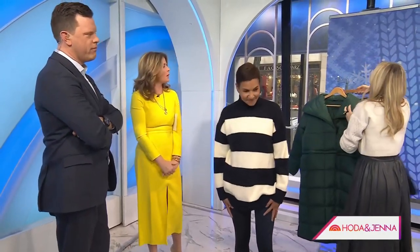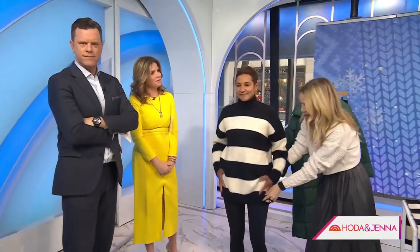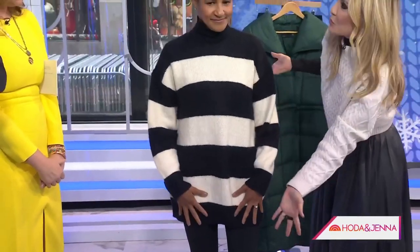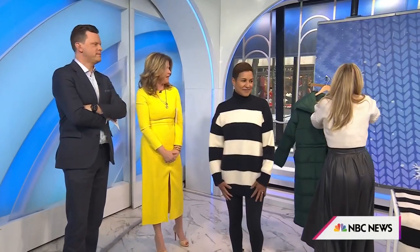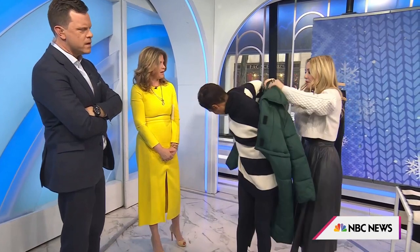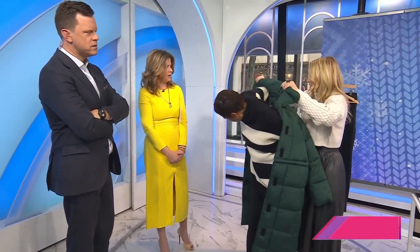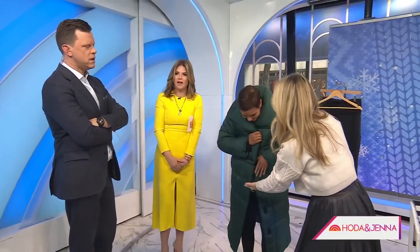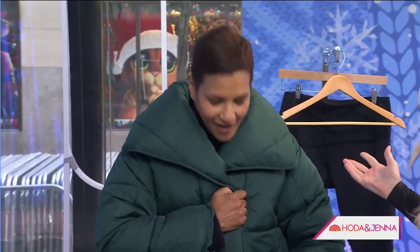We've also got this great oversized sweater that hits very attractively — great for leggings, just below the hip. You could even wear this with boots and make it a dress. But wait for this coat, y'all. So this is from Asos. It is a two-in-one hybrid coat — I'll show you why. Oh, it's very flattering, like you're wearing your down comforter.